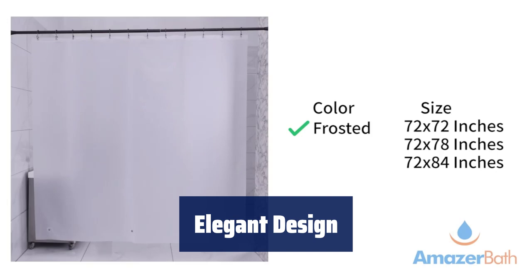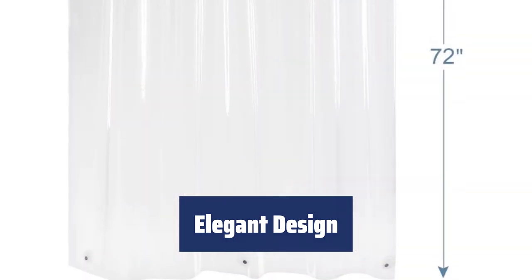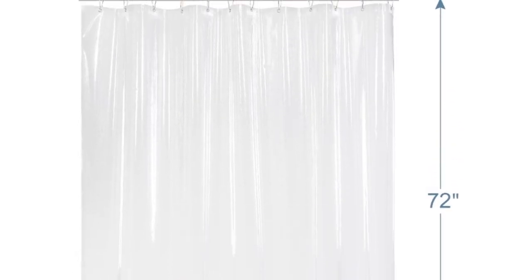Brighten up your bathroom with the fresh clear design of our shower liner. It lets light through, making your bathroom look clean and inviting. Use it alone or with a decorative shower curtain for added style.